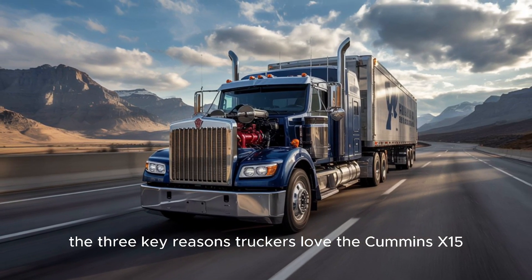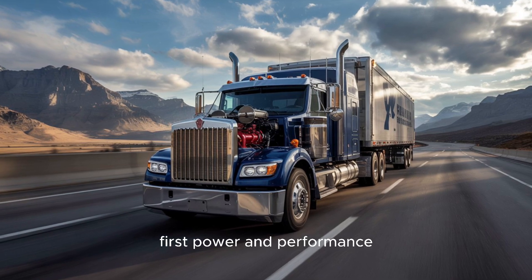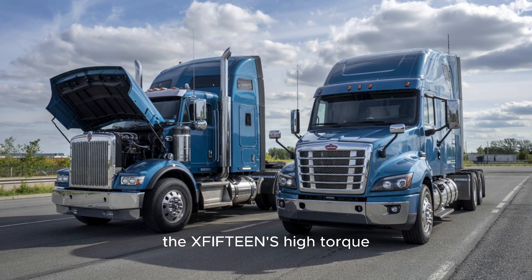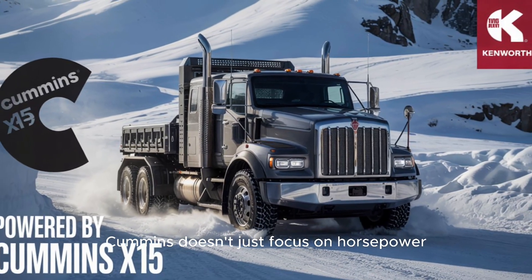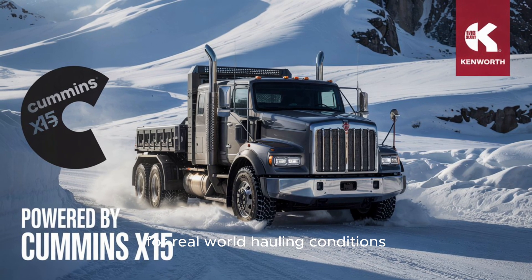Let's break it down — the three key reasons truckers love the Cummins X-15. First: power and performance. Whether you're hauling 80,000 pounds up a steep grade or cruising coast to coast, the X-15's high torque output means you're never struggling. Unlike some competitors, Cummins doesn't just focus on horsepower — it ensures that torque delivery is optimized for real-world hauling conditions.